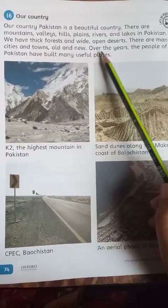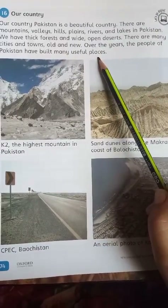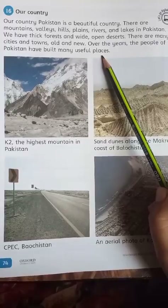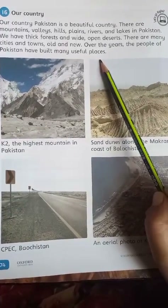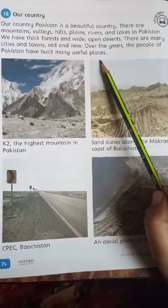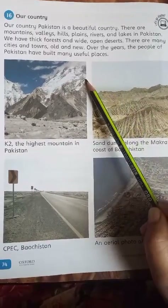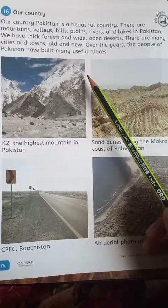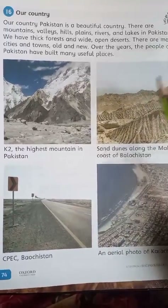Over the years, the people of Pakistan have built many useful places. اب ہمارا جو country ہے، Pakistan، وہ بہت خوبصورت ہے۔ اس میں mountains بھی ہیں، hills بھی ہیں، rivers بھی ہیں، lakes بھی موجود ہیں۔ اور اس کے علاوہ forests اور deserts بھی ہیں۔ کچھ ایسے cities اور towns ہیں جو پرانے ہیں، کچھ نئے ڈیویلپ ہوئے ہیں، اور پاکستان میں useful places بنائی گئی ہیں جو ابھی بن رہی ہیں۔